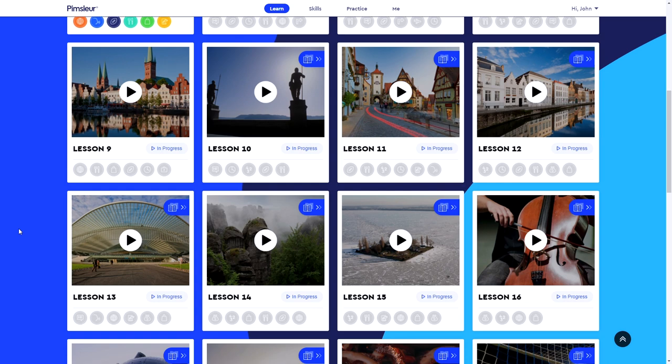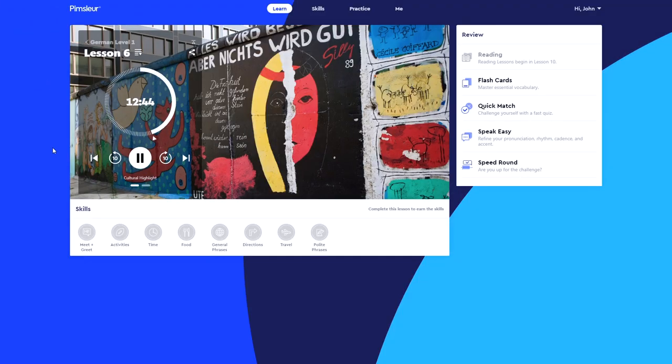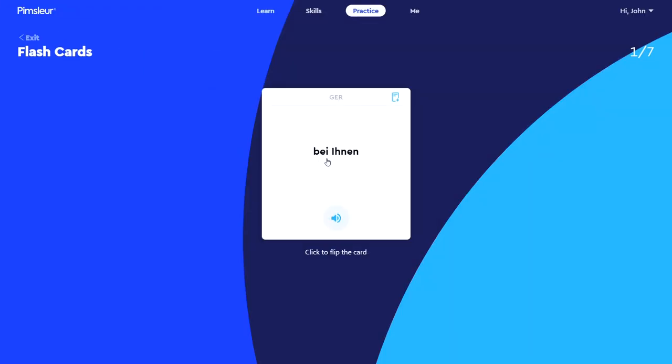Each lesson generally covers a different thematic topic like art, dining, or hobbies, and is comprised of two parts: a 30-minute audio exercise and a group of reinforcement drills, which all together take about an hour to complete from end to end. With each full lesson taking about an hour and there being 150 total lessons, you're looking at around 150 total hours for the entire program, though that doesn't include supplemental drills, and a lot of times you'll want to listen to audio lessons twice or redo sections.